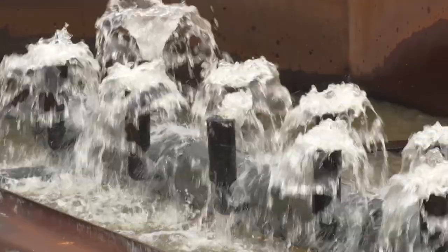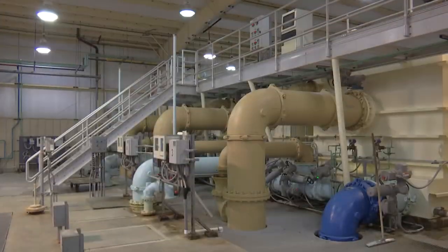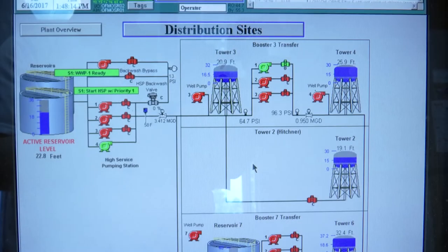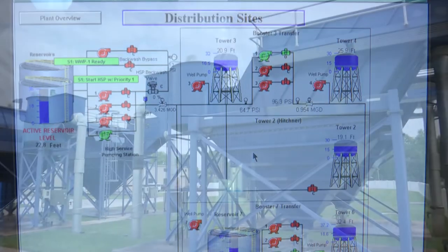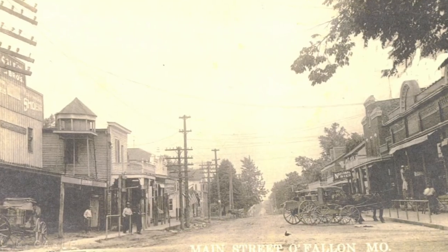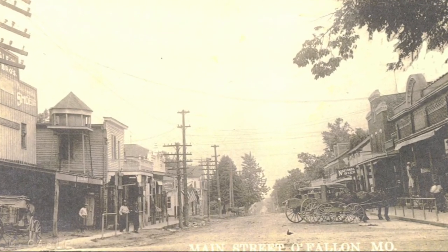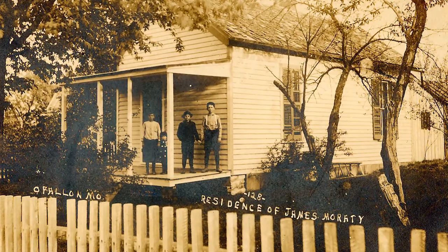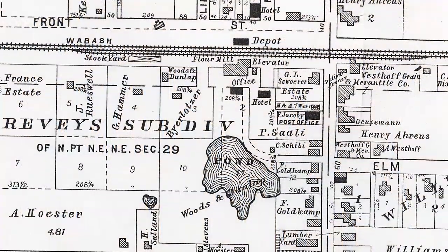Nowadays, water is something we just take for granted, and the infrastructure that makes it possible — from the water mains throughout our community to the state-of-the-art water treatment plant that powers the system — is largely out of sight and out of mind. But it wasn't too long ago that O'Fallon didn't have a water system, and in the early 1900s, where your water came from was a whole different story.